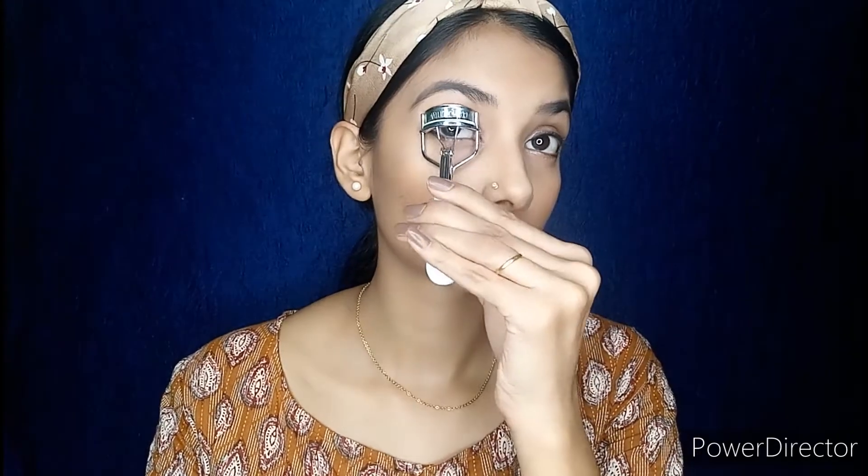Now using an eyelash curler I will curl my eyelashes. Then I will use mascara — this is Maybelline New York Hyper Curl mascara.